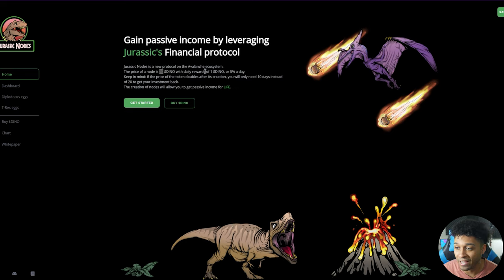Jurassic Nodes is a new protocol in the Avalanche ecosystem. The price of a node is 20 DINO with daily rewards of 1 DINO, or 5% a day. Keep in mind if the price of the token doubles after creation you will only need 10 days instead of 20 days to make your investment back. The creation of nodes will allow you to get passive income for the life of the project. With this project right now at a 5% per day rate, you are looking at a 20-day ROI — and obviously if the coin doubles that will cut that in half.